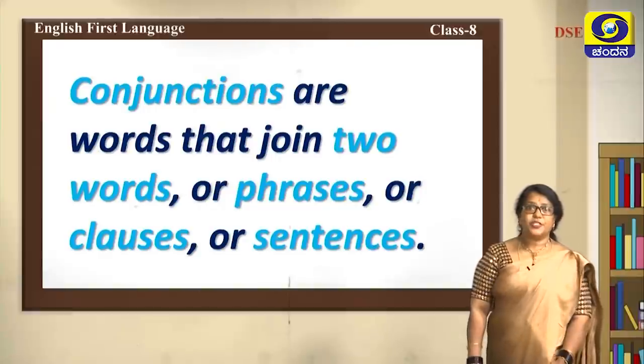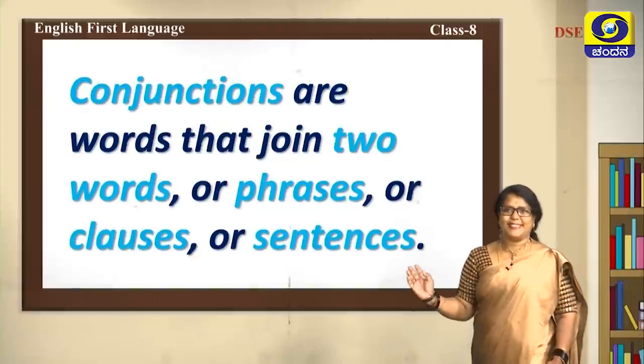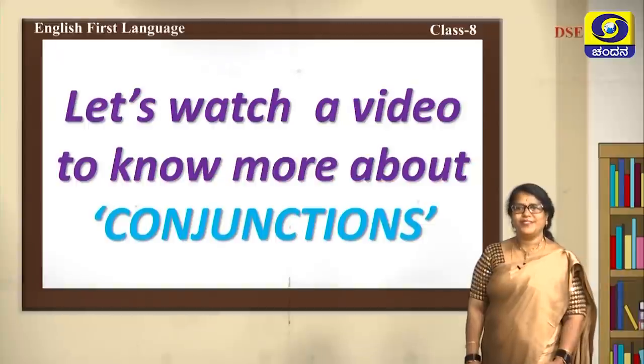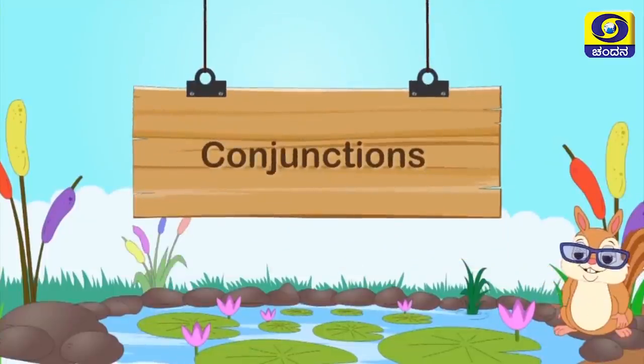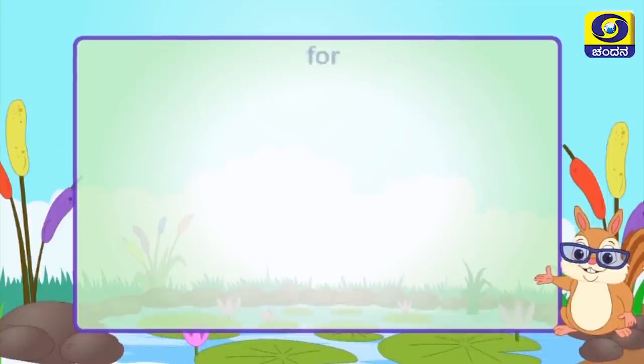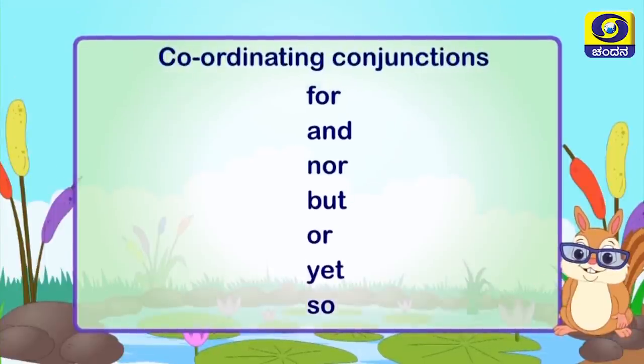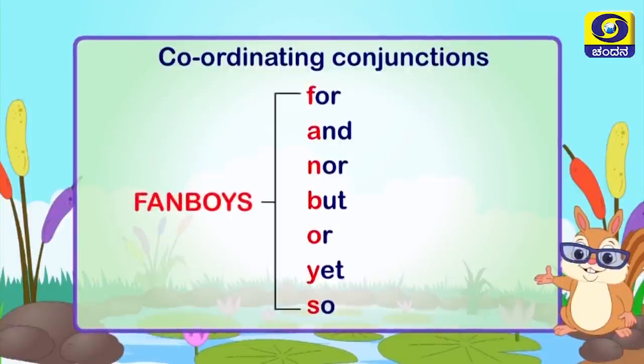Conjunctions are words that join two words, phrases, clauses, or sentences. Let's watch a video to know more about conjunctions. A conjunction is a word that joins two nouns, phrases, or sentences. The words for, and, nor, but, or, yet, so are called coordinating conjunctions. The mnemonic FANBOYS is an easy way to remember them.